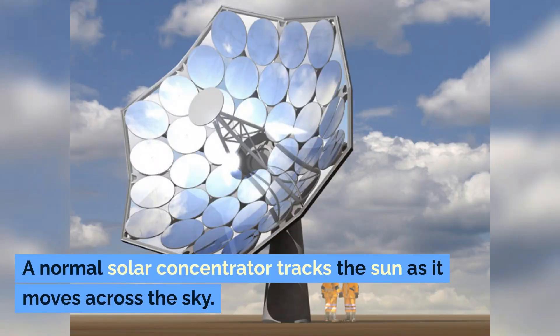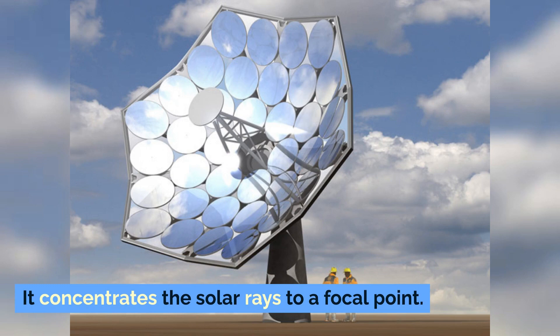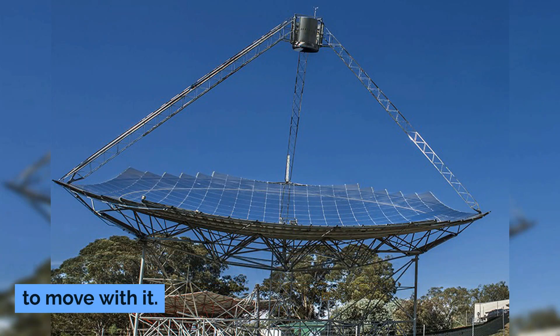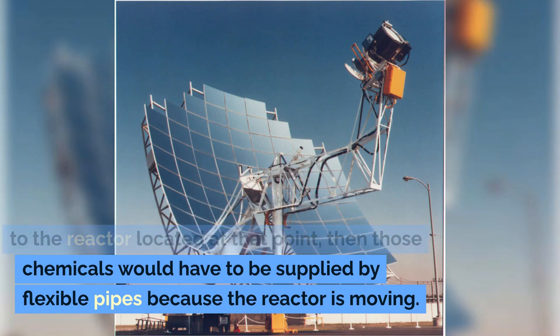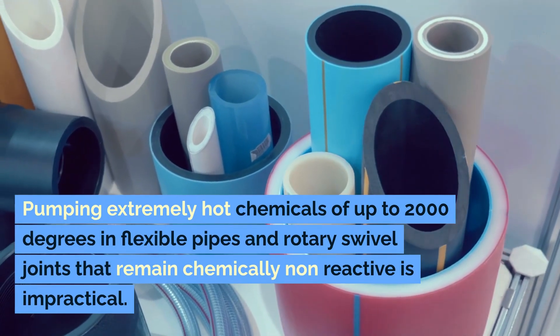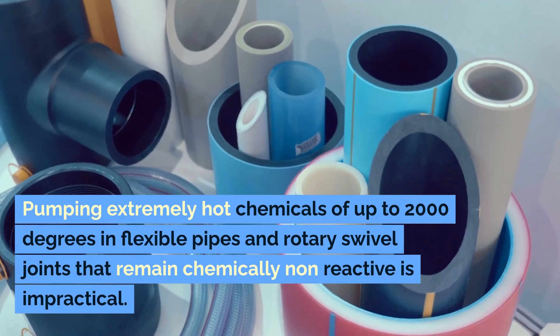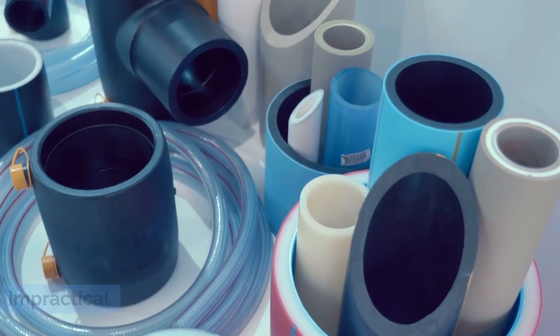A normal solar concentrator tracks the sun as it moves across the sky, concentrating the solar rays to a focal point. As the concentrator moves, the focal point moves with it. This means that if we are supplying chemicals to a reactor located at that point, those chemicals would have to be supplied by flexible pipes because the reactor is moving. Pumping extremely hot chemicals of up to 2000 degrees in flexible pipes and rotary swivel joints that remain chemically non-reactive is impractical.